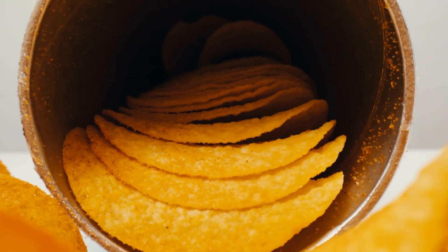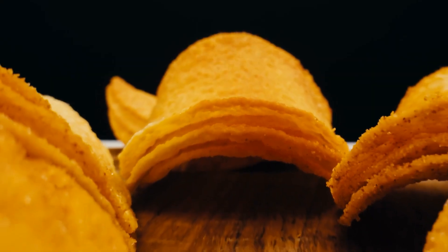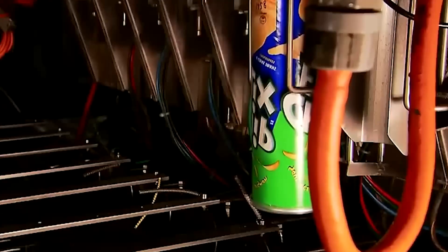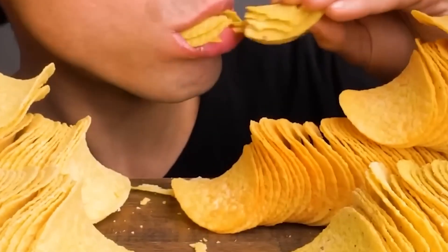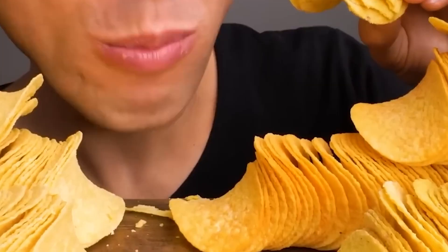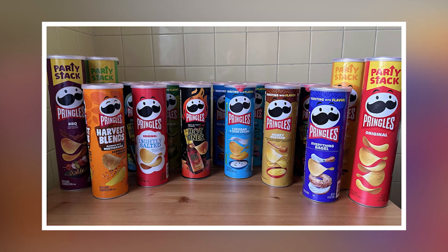Have you ever popped open a can of Pringles and wondered why do these chips all look exactly the same? Why don't they shatter into crumbs like regular potato chips? And how does every single tube, no matter where in the world you buy it, have that same crunch, that same flavor, that same perfectly curved shape? It almost feels less like food and more like an invention.